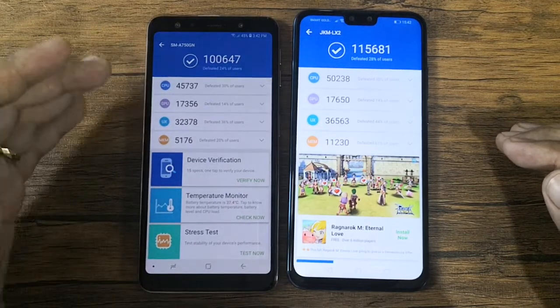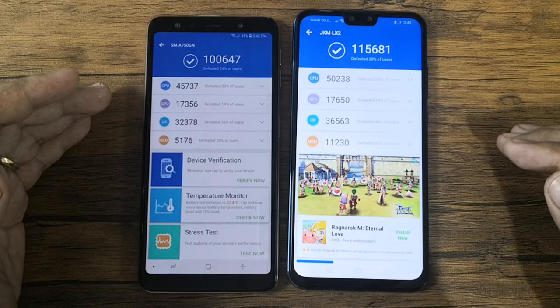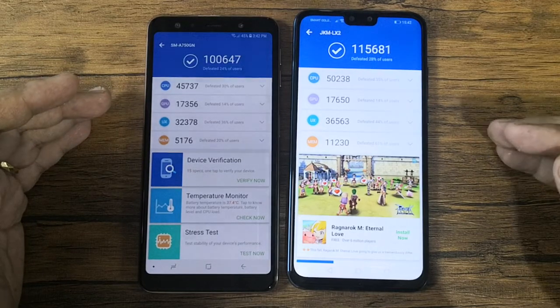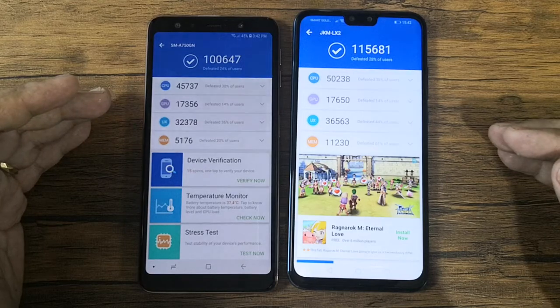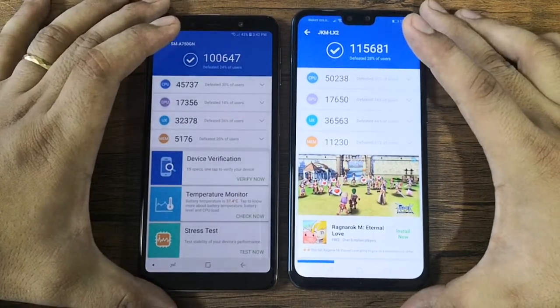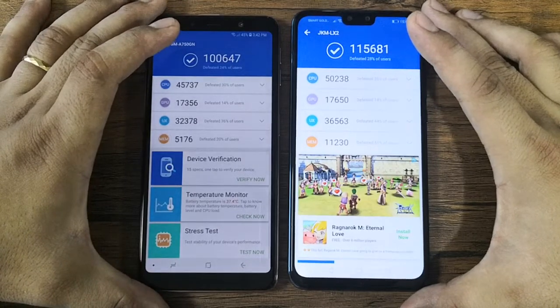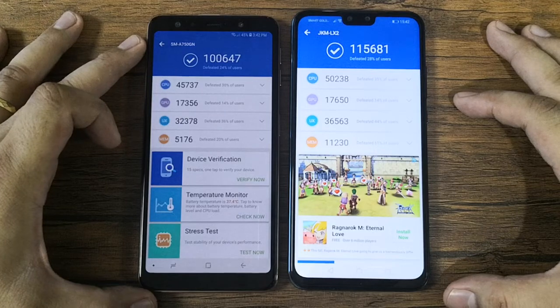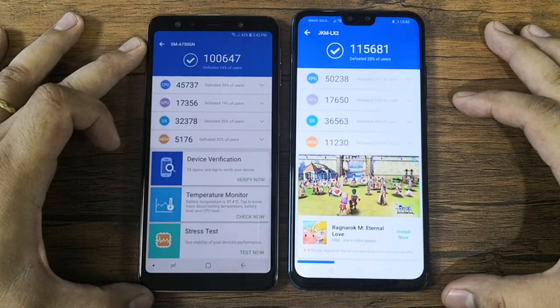The A7 2018 retails for 17,990 pesos while the Huawei Y9 2019 retails for 12,990 pesos. That's our speed comparison test — we're going to do another one soon, so please tune in. This is Angie of TechnoGadget, thank you for watching, bye!